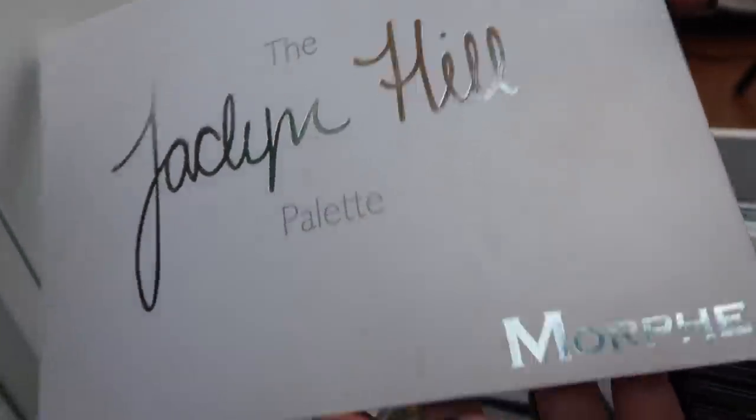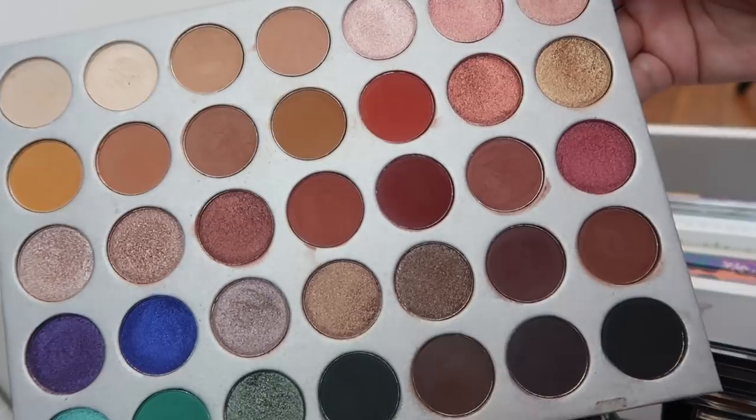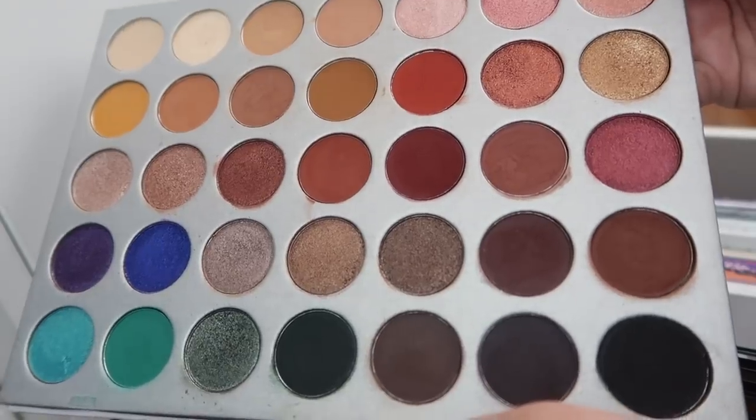Next I have the Jaclyn Hill and Morphe palette — the original collab palette. It's huge but it's beautiful. I honestly think this is one of the only Morphe things that lives up to the hype it got. It's awesome.